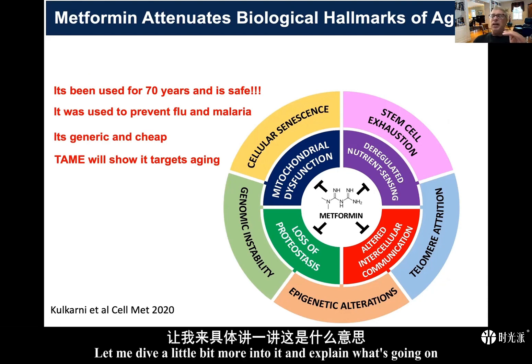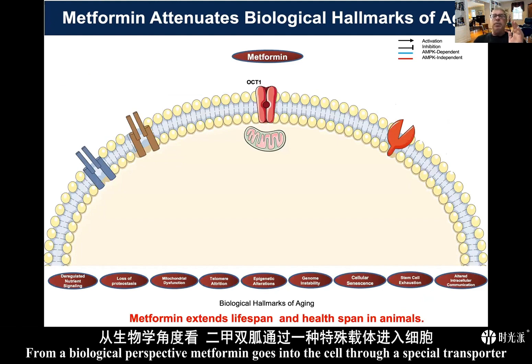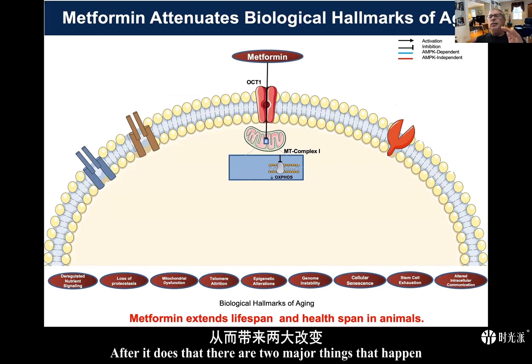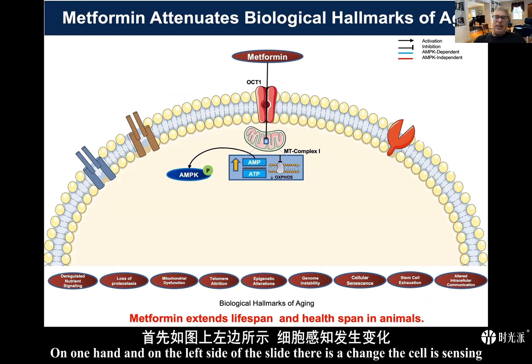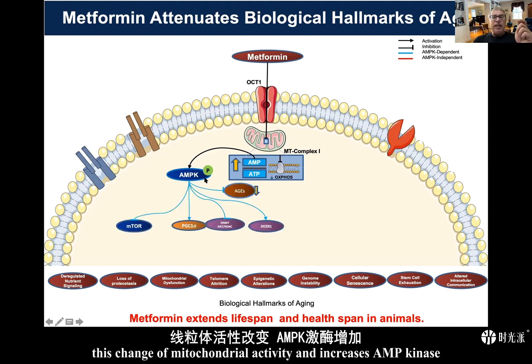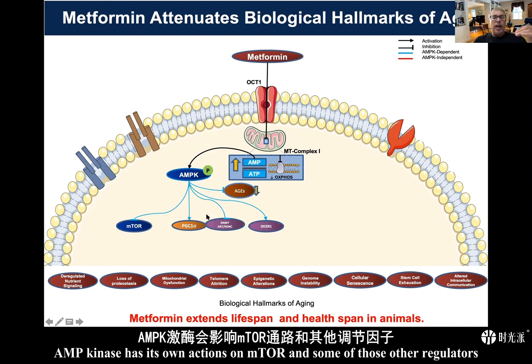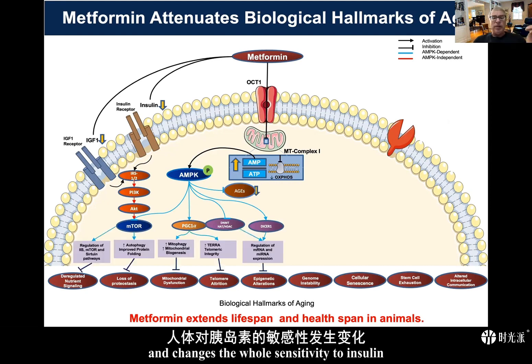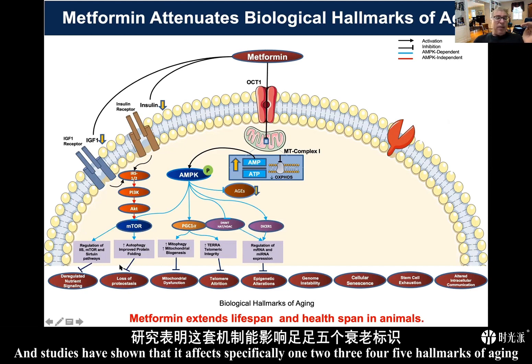From a biological perspective, metformin goes into the cell through a special transporter and binds to complex one of the mitochondria. After it does that, two major things happen. On the left side of the slide, the cell senses a change in mitochondrial activity and increases AMP kinase. AMP kinase then acts on mTOR and other regulators, improving insulin and IGF action and changing the whole sensitivity to insulin. Studies have shown it affects five hallmarks of aging through this pathway alone.